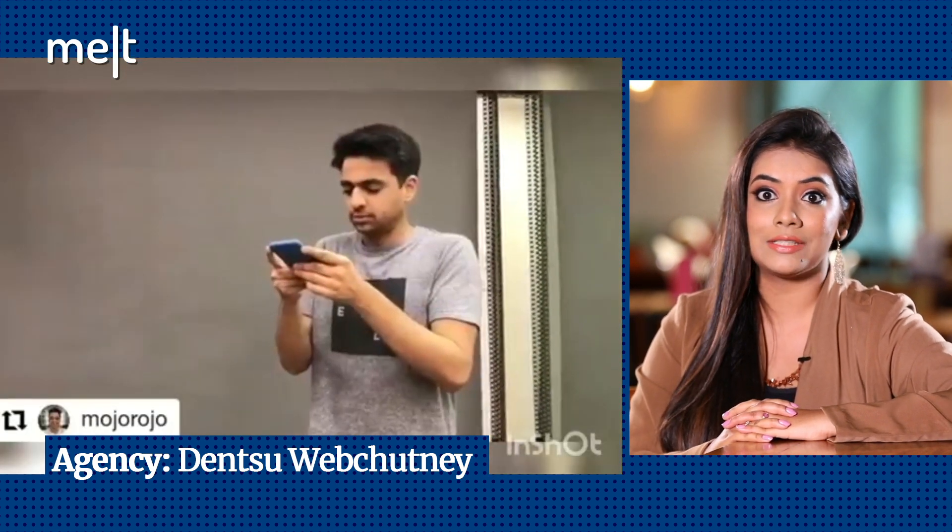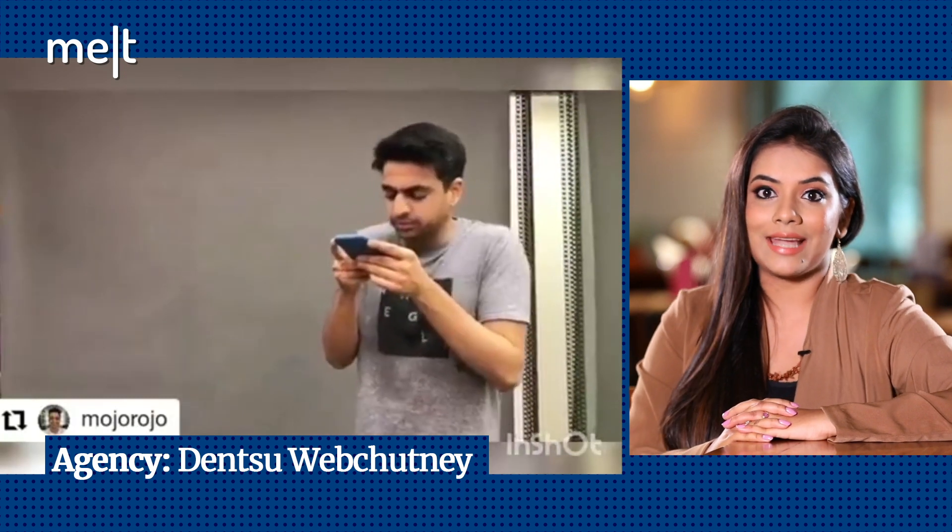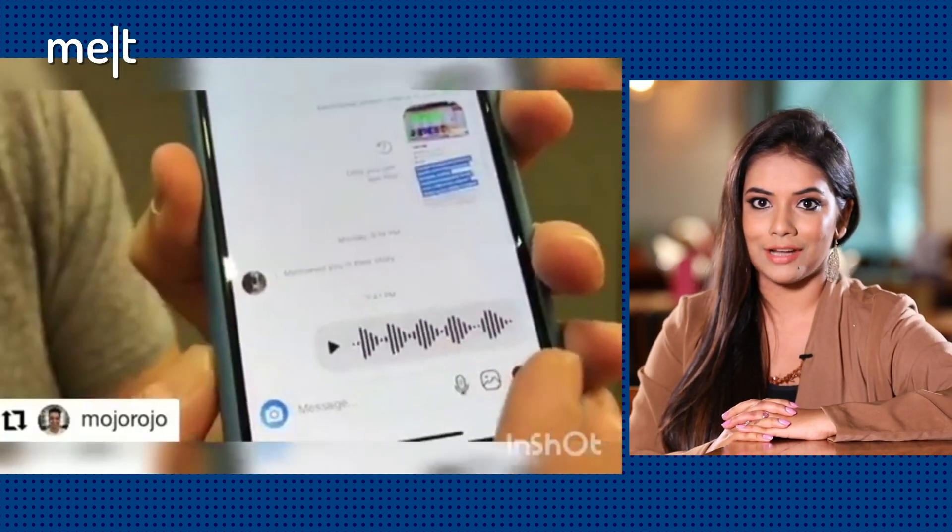Swiggy has received over 60,000 voice notes for the challenges on kebabs, nachos and shawarma. Brands like Airtel also joined the fun banter, creating their own version of nachos.